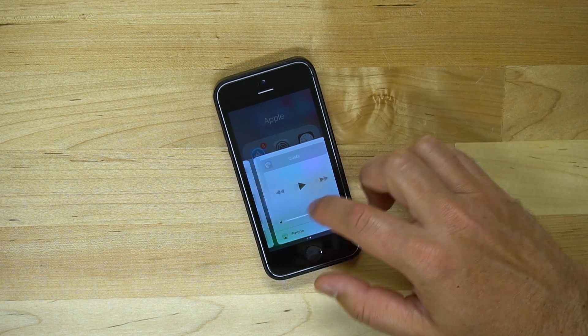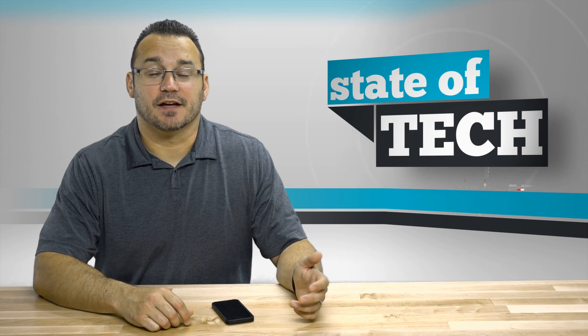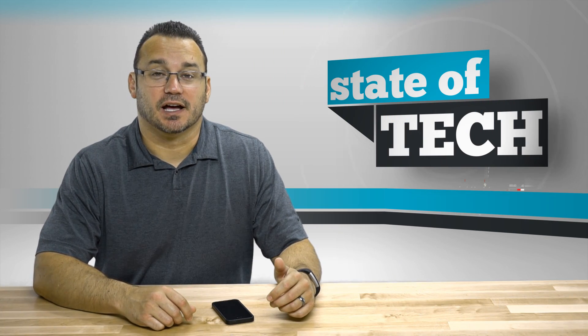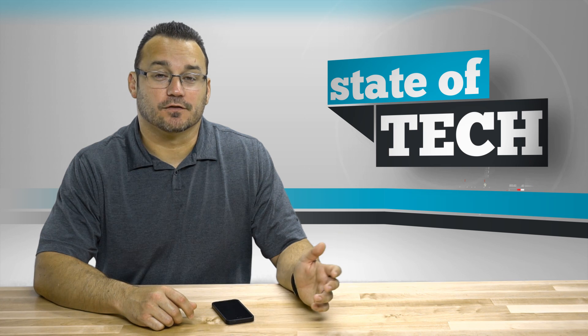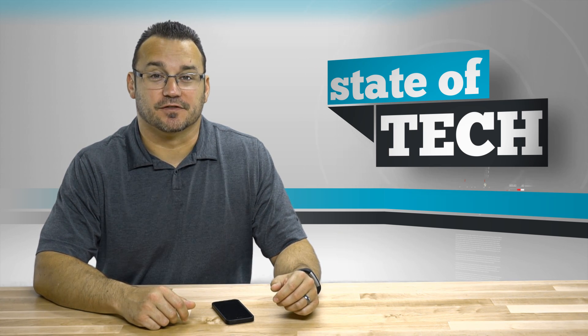We'll be back soon with some tips — make sure to subscribe to our channel to get notified when those videos come out here on State of Tech. iPhone Tuesdays is when we release tips and tricks on iPhone, and of course we have other videos throughout the week as well. Make sure to subscribe to be notified — thanks a lot!